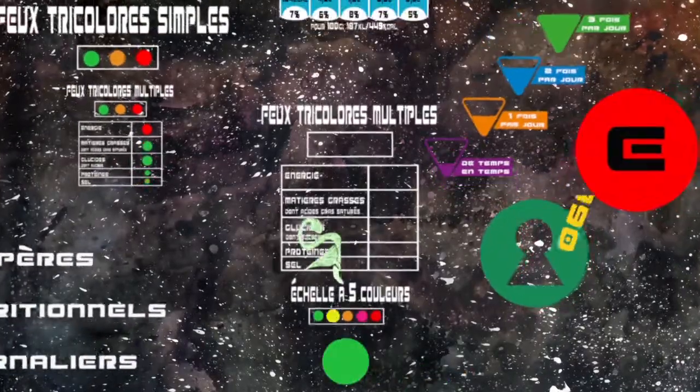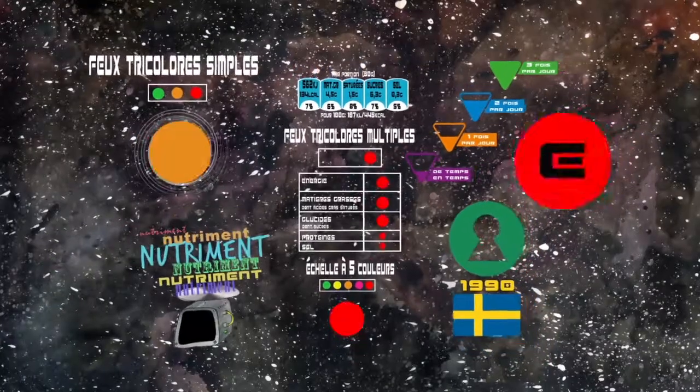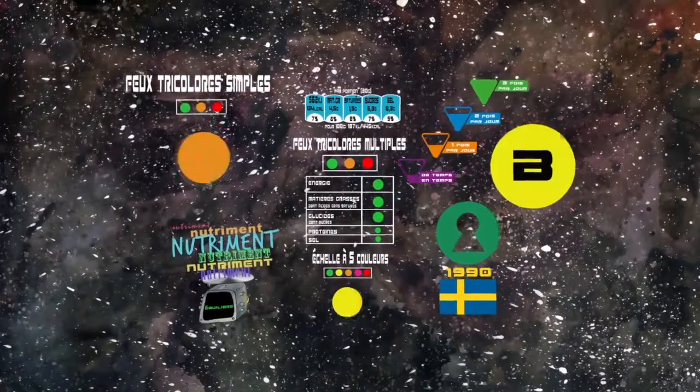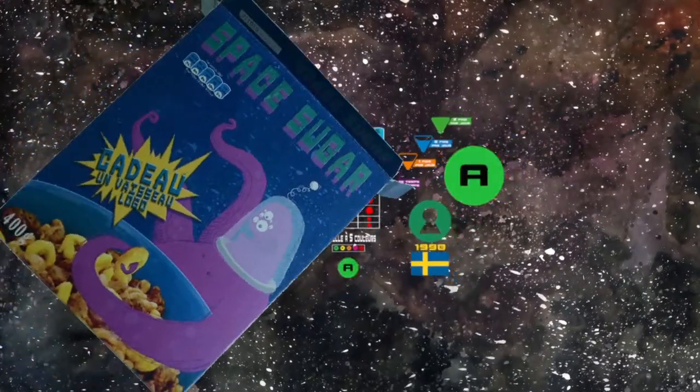Plusieurs démarches ont été mises en place ou proposées pour mieux éclairer les choix des consommateurs. Elles reposent sur l'affichage de logos ou d'indications placées sur la face avant des emballages et qui viennent compléter le tableau nutritionnel obligatoire. Il existe six grands systèmes de logos.